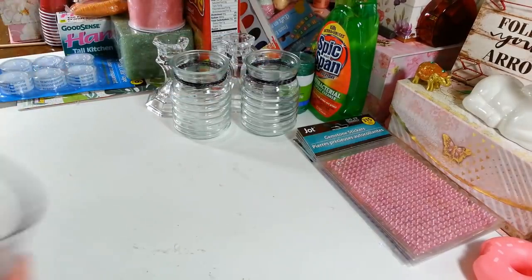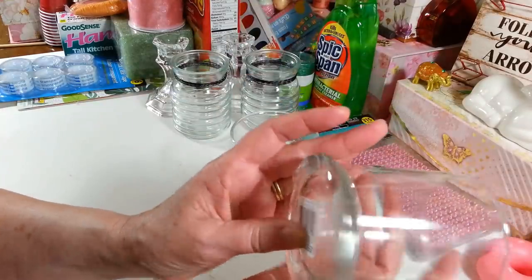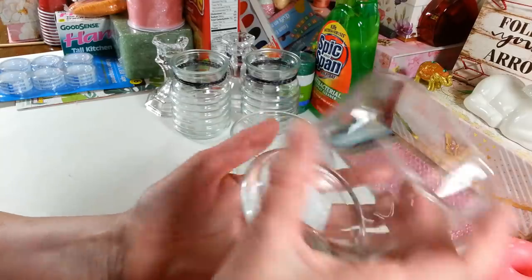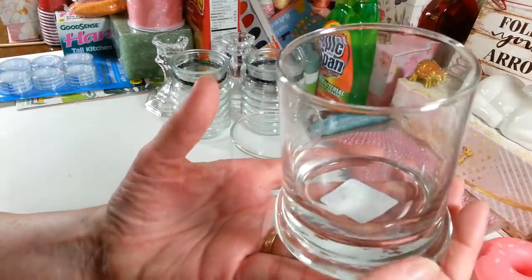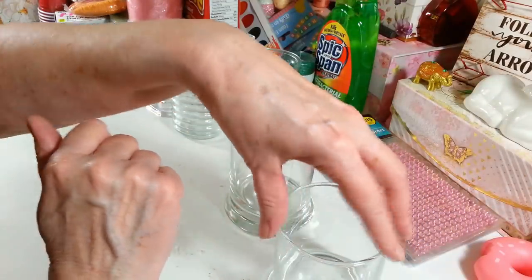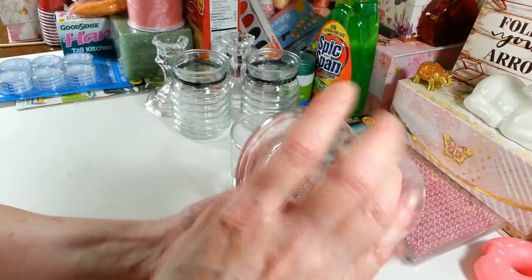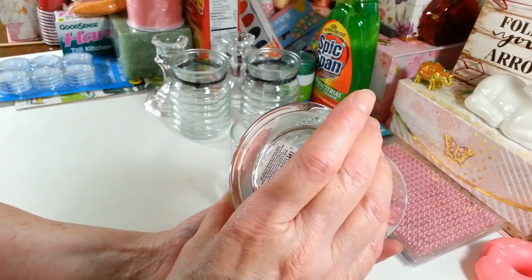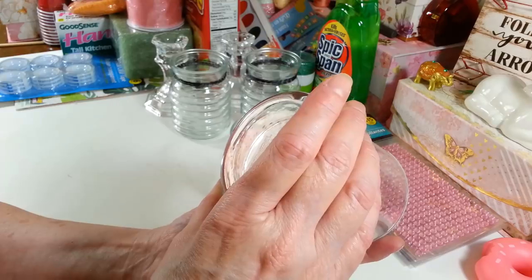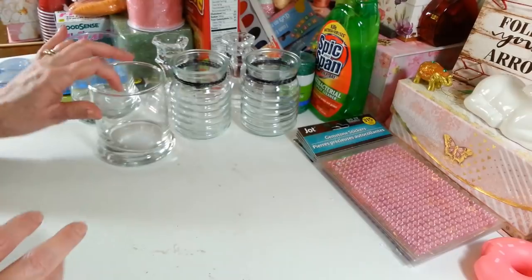I picked up two more little candle holders — I use these as little vases too. You don't have to use them for candles, you could put candy in them or anything you want. I like these because they're really heavy-weighted on the bottom so a tall arrangement won't tip over. They're 3.6 inches in diameter and 3.9 inches high.